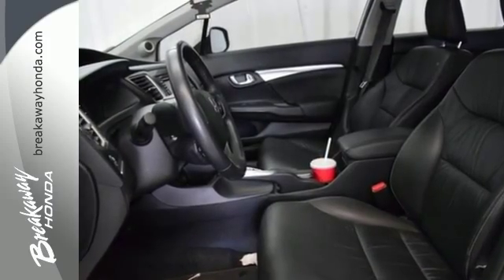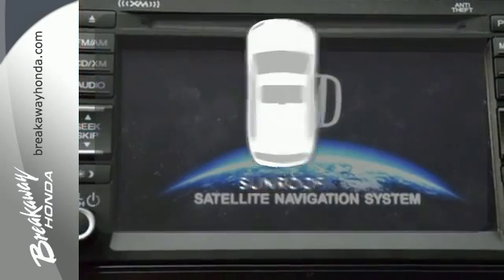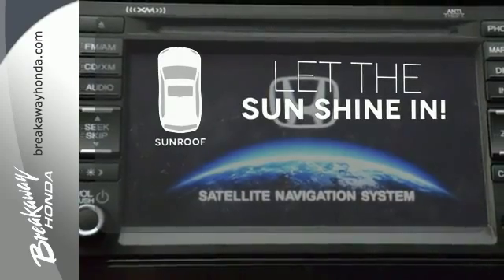This car is packed with convenient features including remote keyless entry, cruise control, and power windows, locks and mirrors. Let the sun shine and fresh air in with the sunroof.